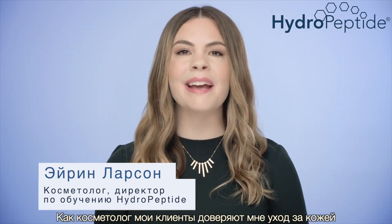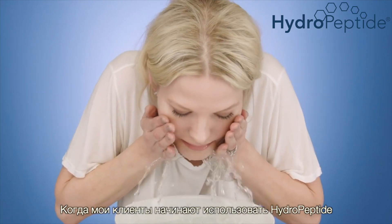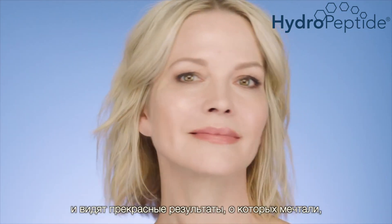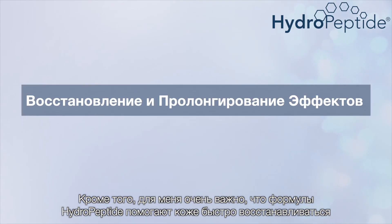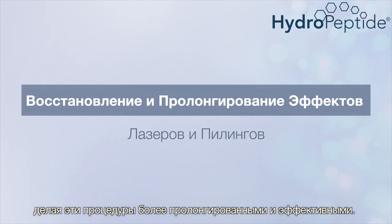As an esthetician, my clients trust me to care for their skin and their specific skin concerns. When my clients use HydroPeptide to take control of their skin's genetic destiny and start to see the results they want — gorgeous skin that looks and acts youthful — it's rewarding for them and for me. The formulas even help support and heal the effects of procedures like lasers and peels, making those treatments work longer and harder.